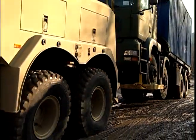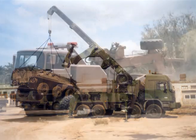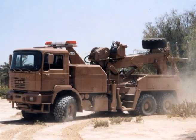Empel builds recovery vehicles for on-road and off-road use, considering the specific climate conditions in the country where the vehicles are deployed.